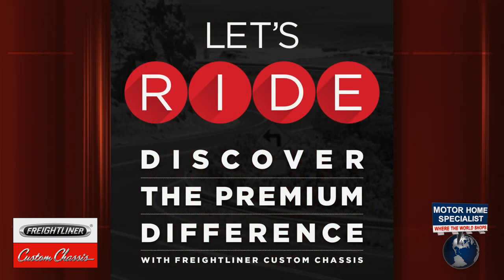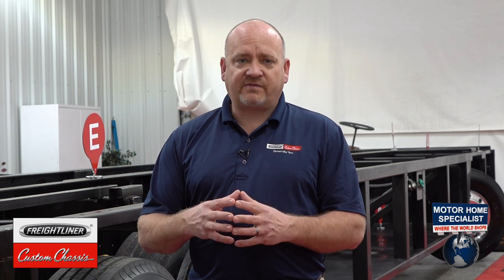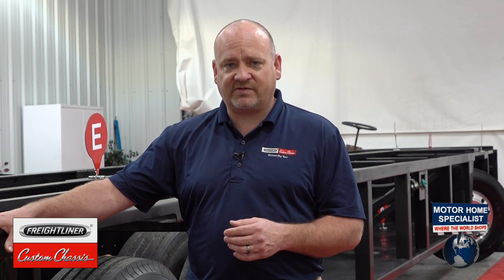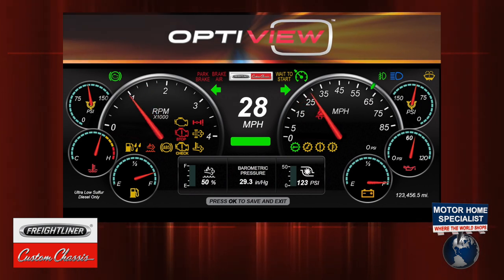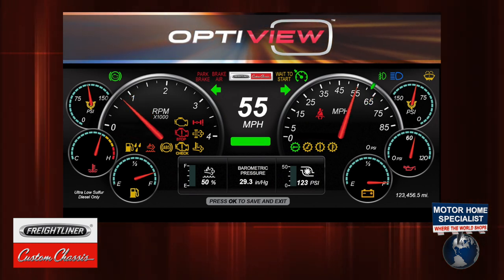The D in RIDE stands for Daimler Heritage. We're uniquely positioned within the RV industry to bring new technology from our parent companies. One example in conjunction with the Rev RV Group is the new LCD instrument cluster we call OptiView — a state-of-the-art digital display providing standard instrumentation information in the dash. We've partnered with Daimler engineers who've worked on Mercedes-Benz dash applications to get the colors, functionality, and user interface just right, bringing some of the most functional RVs to the RV customer.